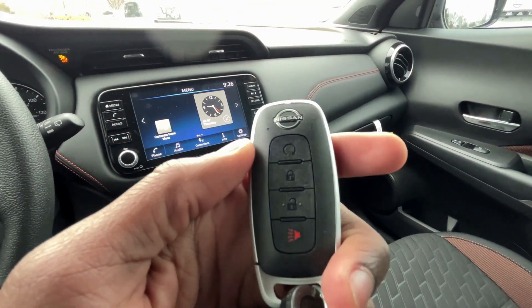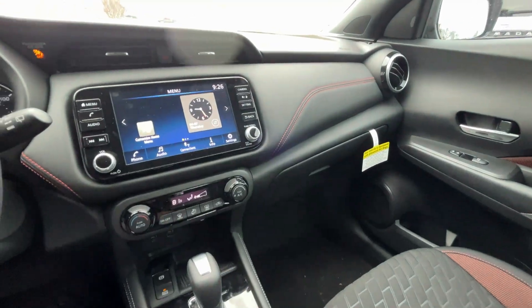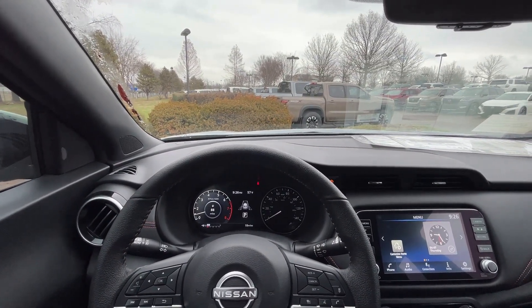Finally, here is our key fob with remote start. Next we're going to take this 2023 Kicks SR out on the road for a quick test drive.